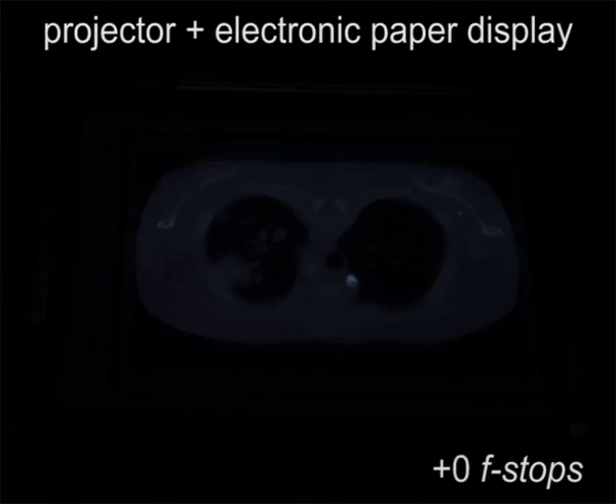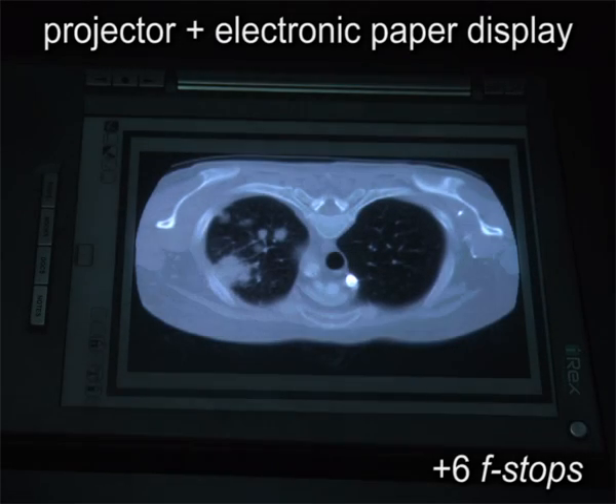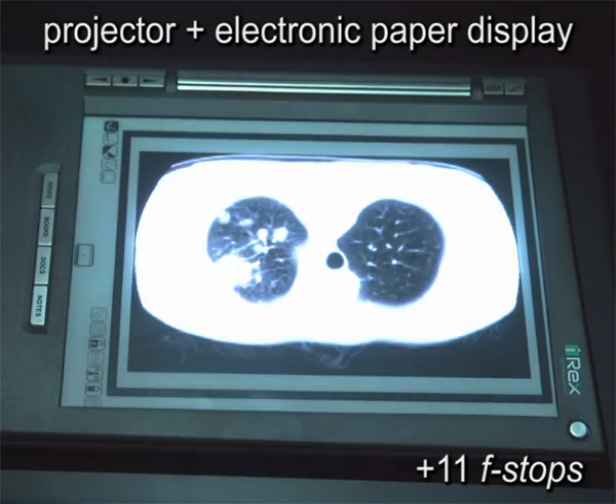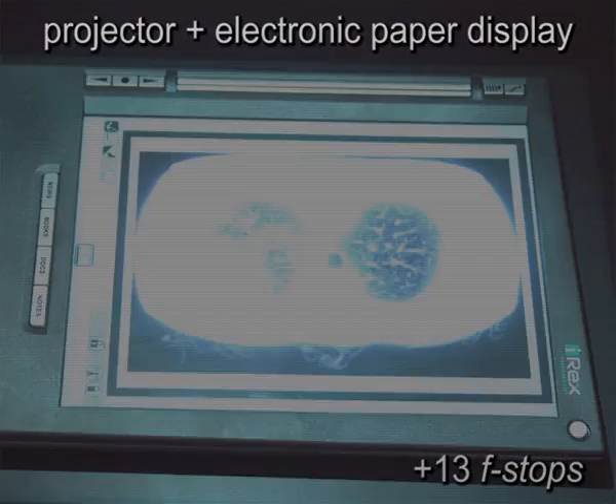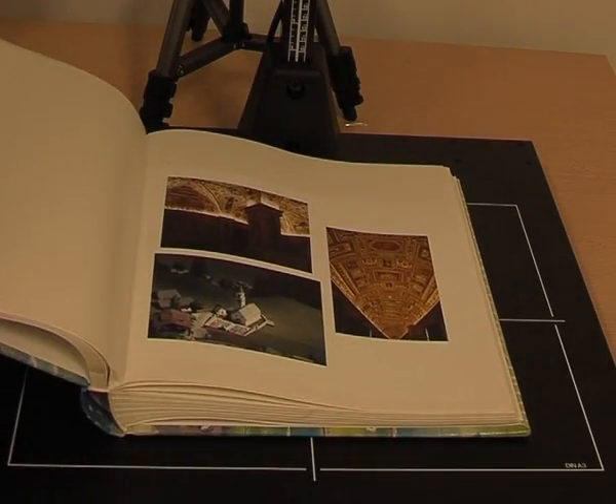Thereby, the hardcopy resolution can be several thousand dots per inch while luminance and chrominance values are modulated with a registration error of less than 0.3 mm. This is equivalent to 7 cycles per degree at a viewing distance of 50 cm.